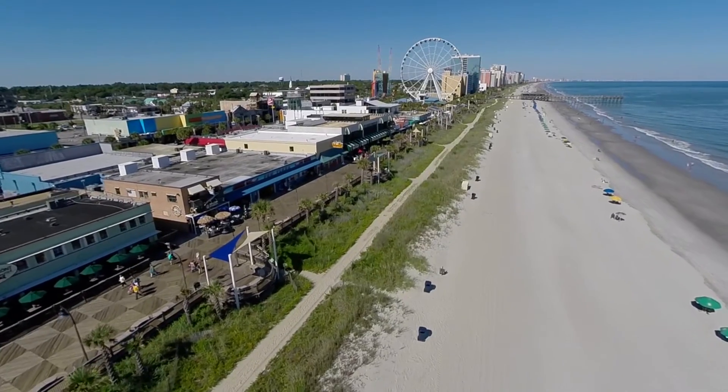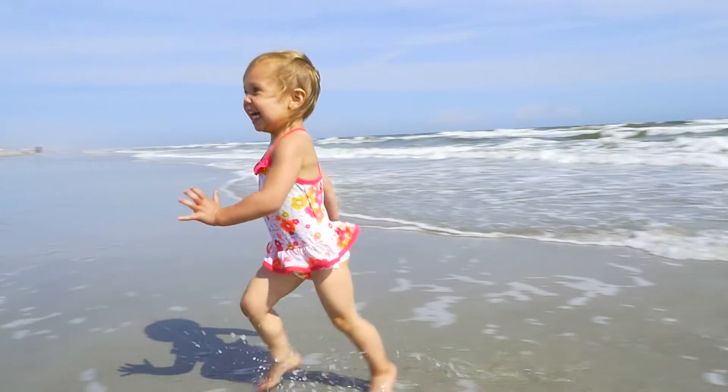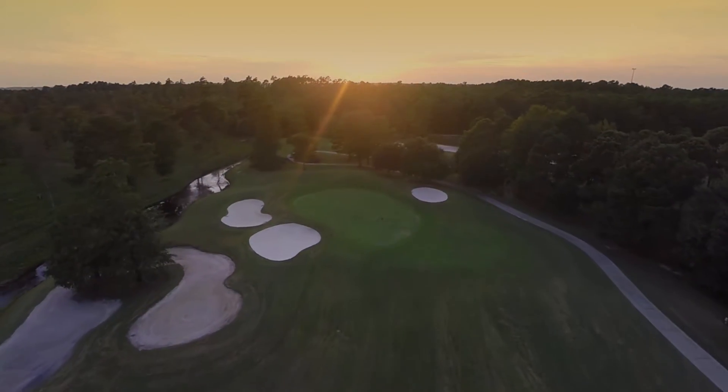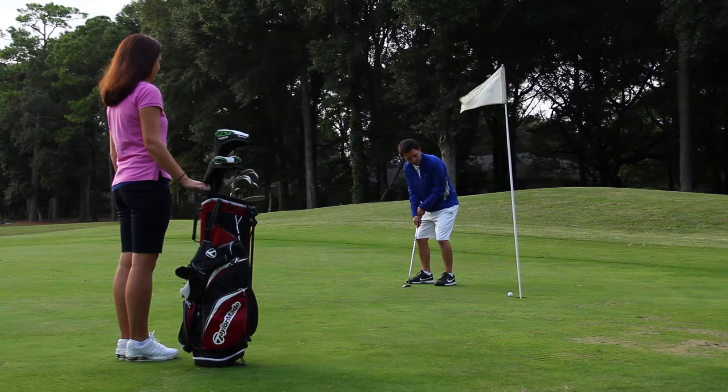One of the most famous lengths of beaches on the East Coast, Myrtle Beach is a popular destination for visitors from all over the country. Of course, Myrtle Beach is also known for its golf — the area plays host to more than 120 different courses.